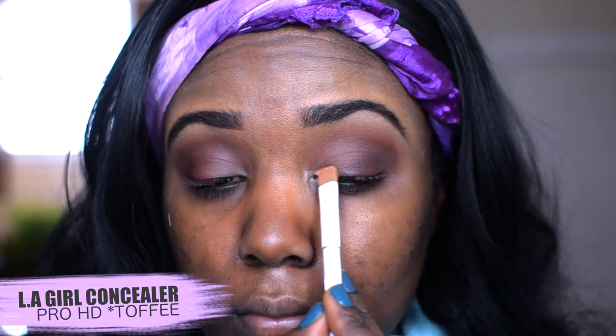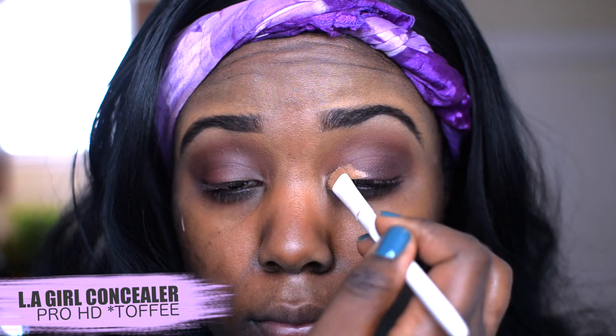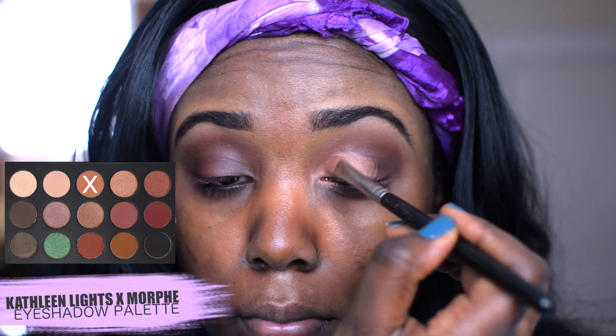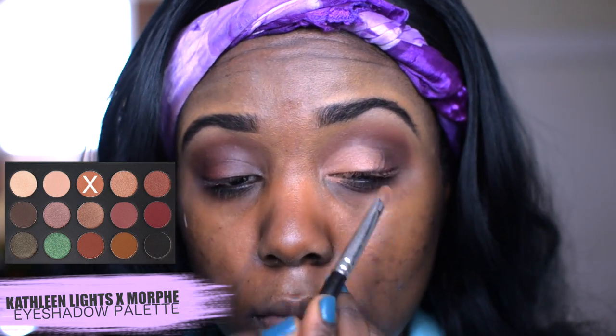Then to create a base on my lid and help carve out the lids of my eyes, I'm using the LA Girl Pro HD concealer and my color is in Toffee. I'm then going to go into this nice light taupey eyeshadow color — it's like a brown but it's very light compared to the other darker warmer browns, it's like a more